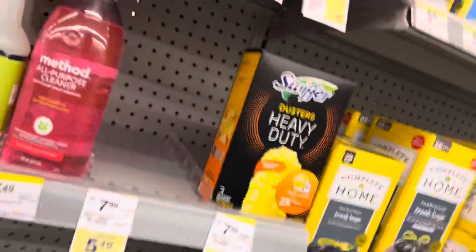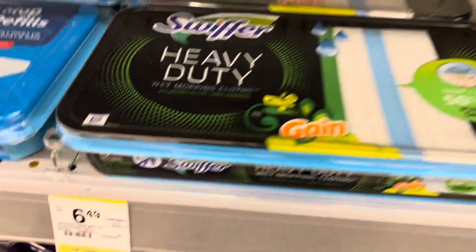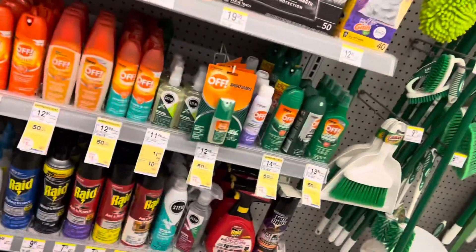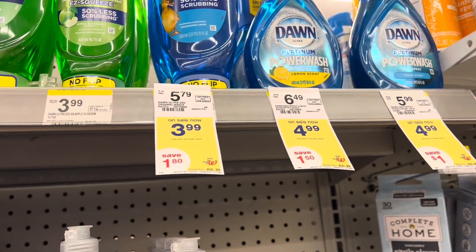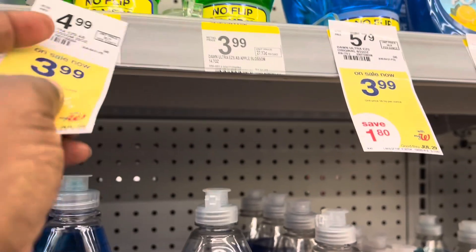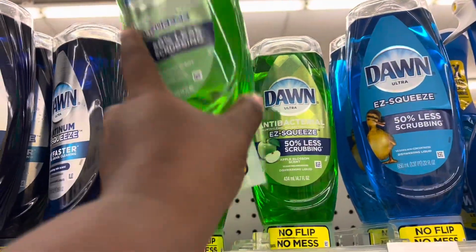I'm going to be picking out one. I'm also going to be picking up one of these — they're $5.49 and we have a two dollar coupon. Let me look at my list. We're going to be picking up one of these — they're $3.99 and we have a 75 cent off coupon.